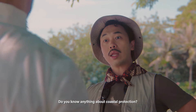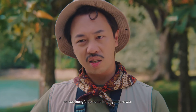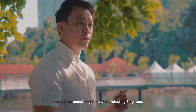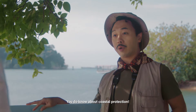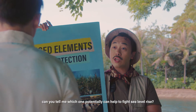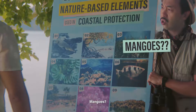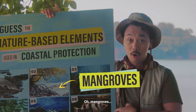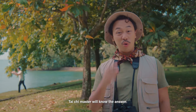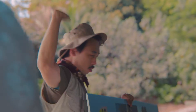Hello, young man! Do you know anything about coastal protection? I suppose if he knows tai chi, he can kung fu up some intelligent answer. I think it has something to do with protecting Singapore from future sea level rise, right? You do know about coastal protection. Now, of these nine pictures here, can you tell me which one can potentially help to fight sea level rise? I think mangroves definitely — because mangroves can help to cushion the impact of the waves. Mangroves! So smart, right? Tai Chi master knows the answer. Thank you very much, sir. Please continue.